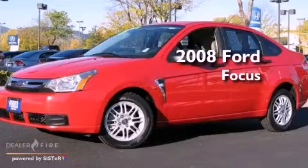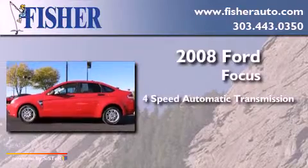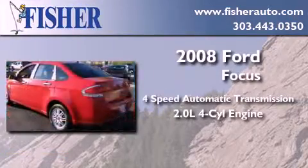This is a 2008 Ford Focus. This car has a 4-speed automatic transmission and an inline 4-cylinder engine.